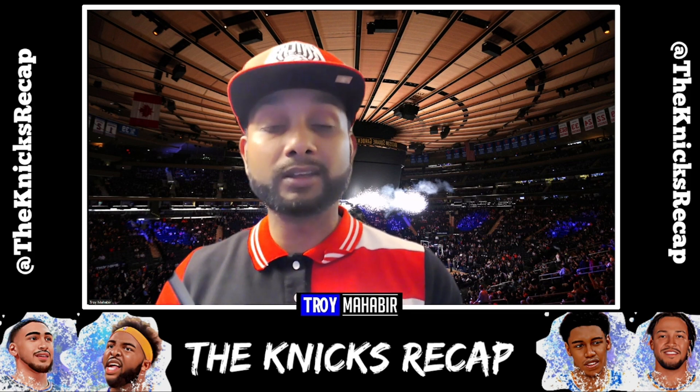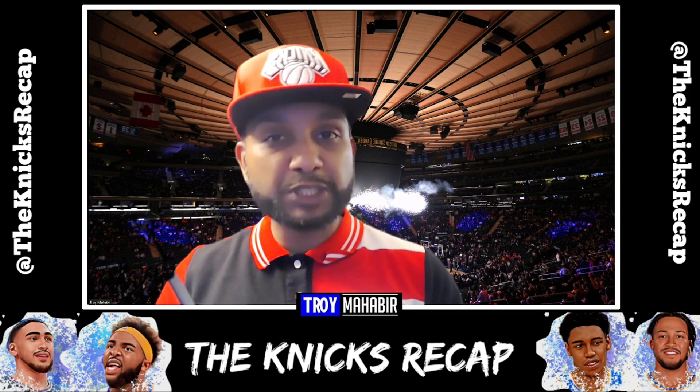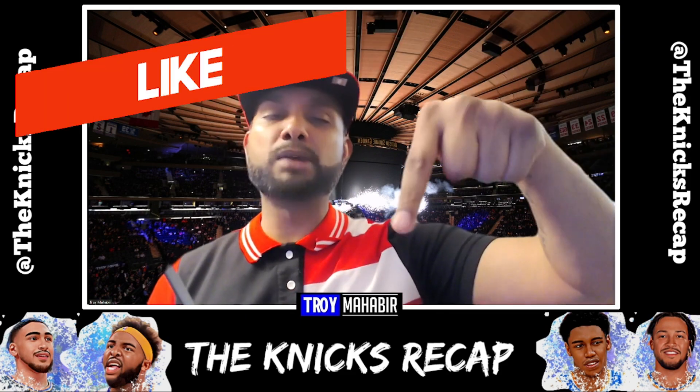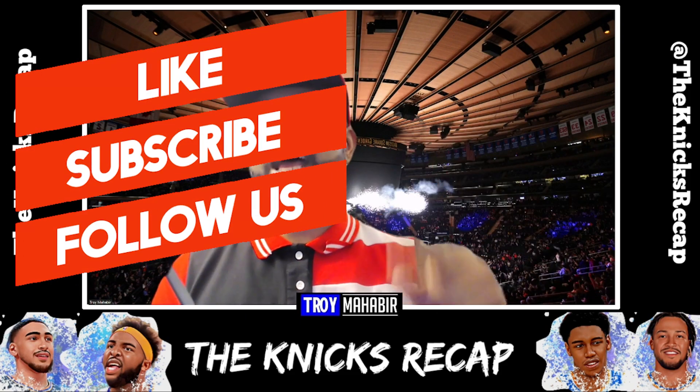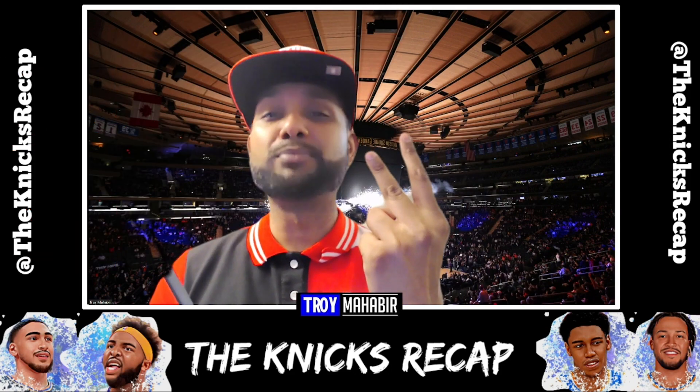If you enjoyed today's video, go ahead and leave a comment below, smash that like button, and don't forget to subscribe to the channel. Until next time, Knicks fans — peace.